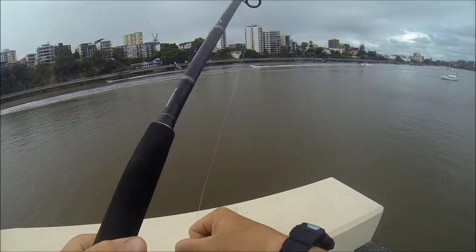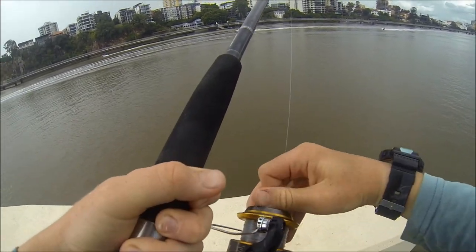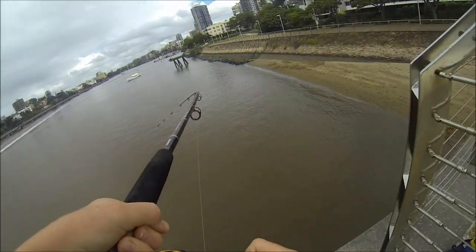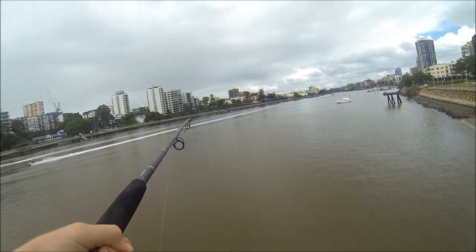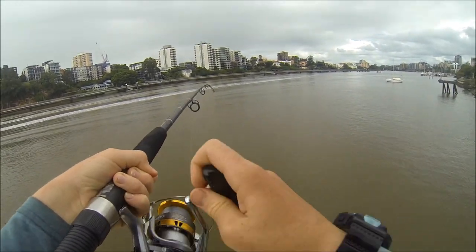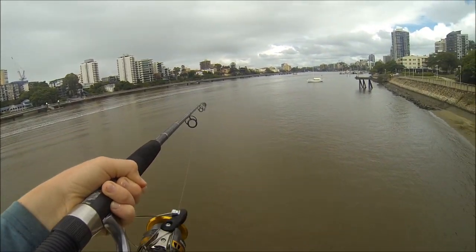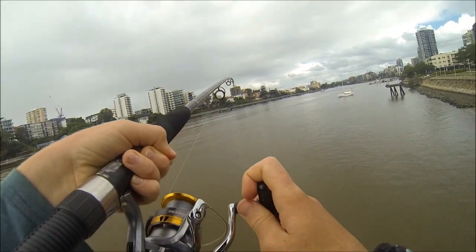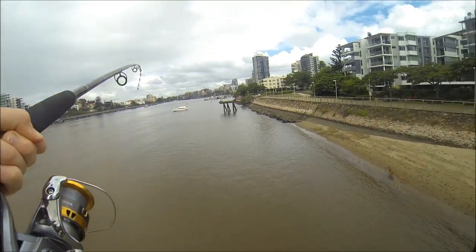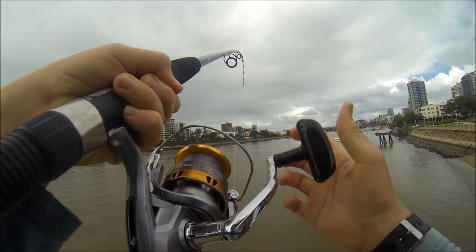Might have something here. My mullet — I just threw it out — got a massive hit. Oh, that's solid! Holy crap, that's a big fish! Yeah, we're hooked up here. He's out pretty far. This is a monster. I seriously just threw it out.